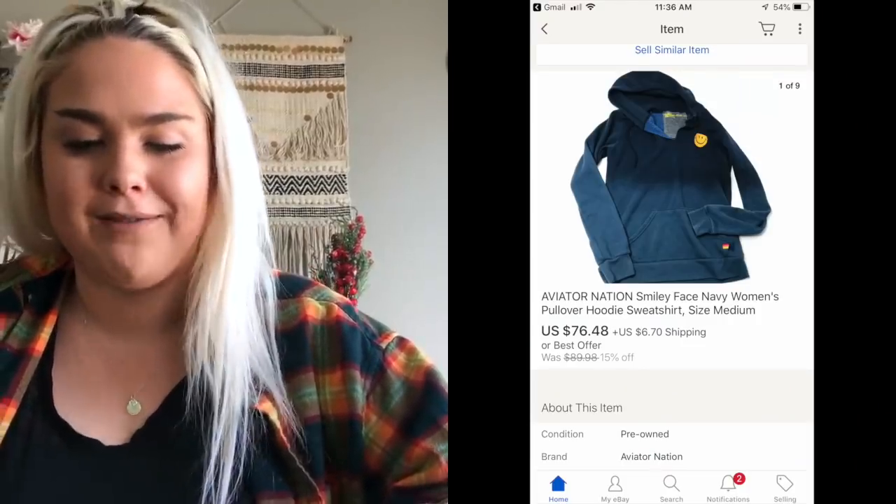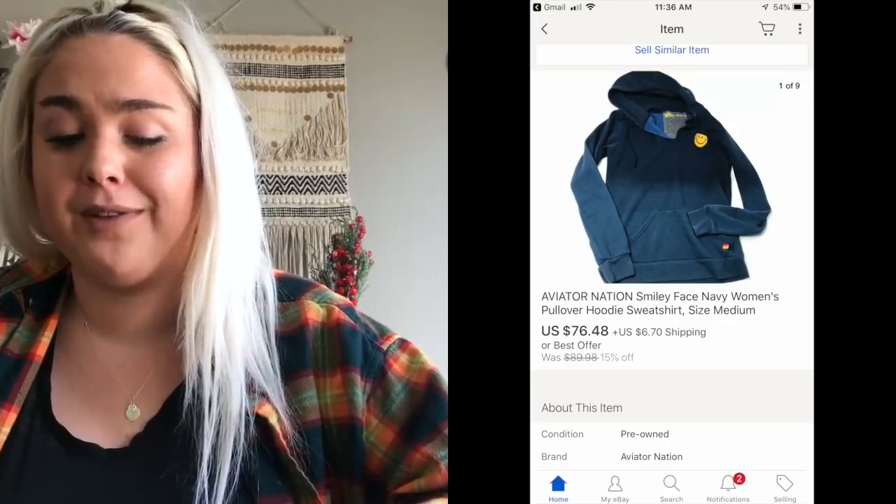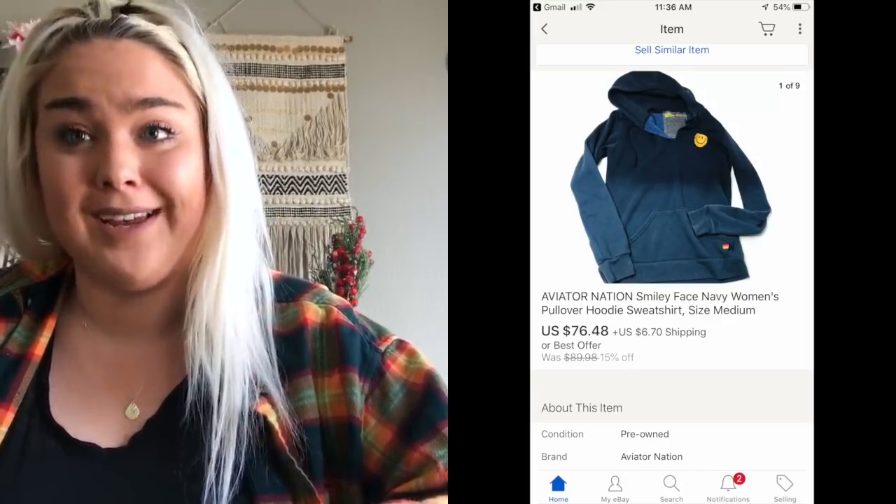The next thing that sold is a brand I have never heard of — Aviator Nation. This is a definite BOLO: be on the lookout for this brand because it sold almost instantaneously for $75, which was about $5 below my asking price, so I accepted a best offer. It's just a hoodie with a smiley face on it. Apparently this brand is really hyped by celebrities and sells really quick.